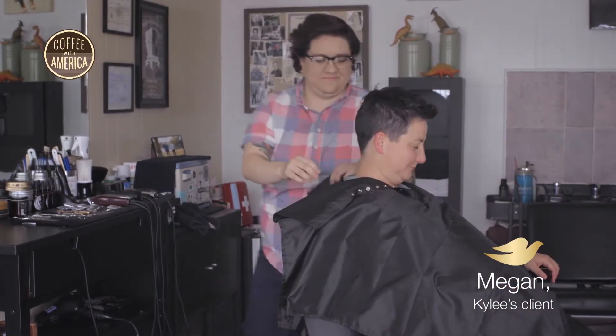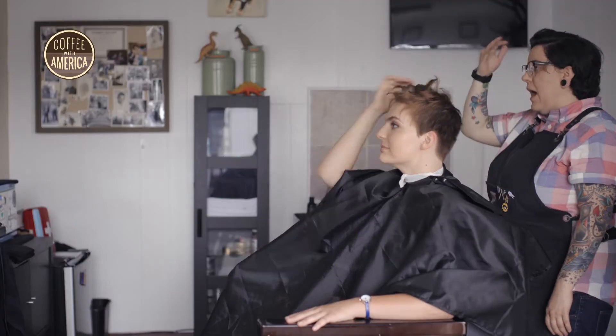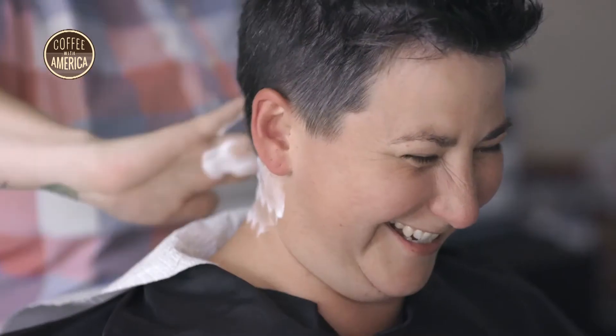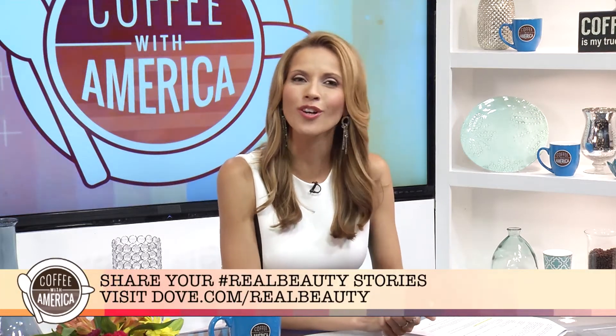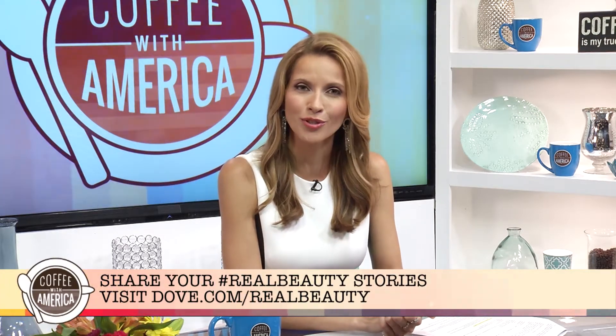Thank the good Lord for Kylie. A client says: 'I was looking for a new person. I wanted this haircut and I just knew that she wasn't going to judge me. For a really long time I equated beauty with femininity, and now I think there's a million definitions of beautiful. The most beautiful that someone can be is when they are being the most authentically themselves.' Continue to share your real beauty stories all year long at Dove.com/realbeauty.